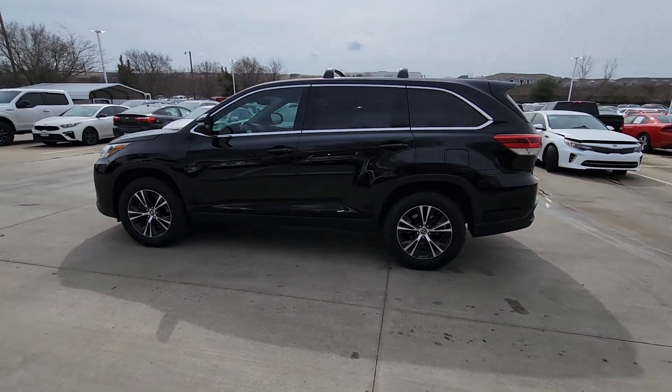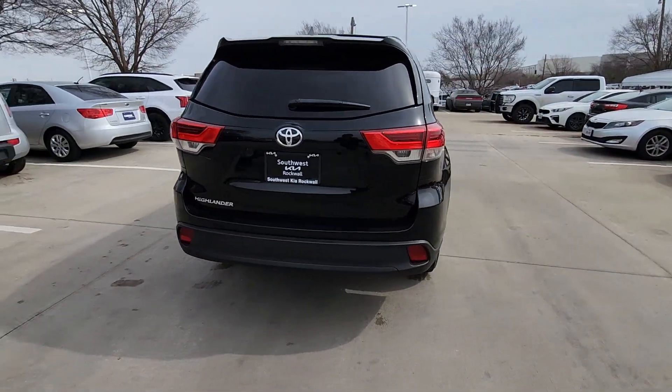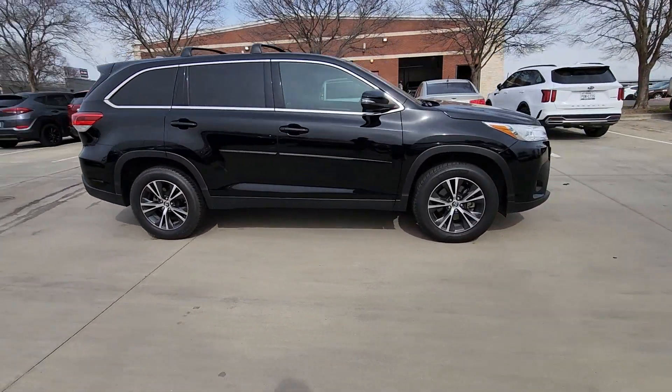Picture yourself in the 2019 Toyota Highlander. With less than 50,000 miles on the odometer, this vehicle stands out from the rest. Give your family this spacious, efficient Highlander and start building your road trip memories.